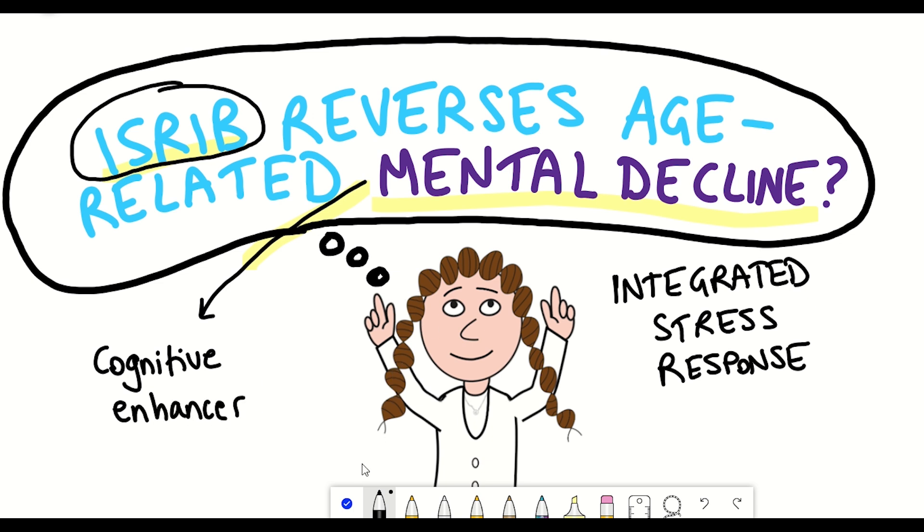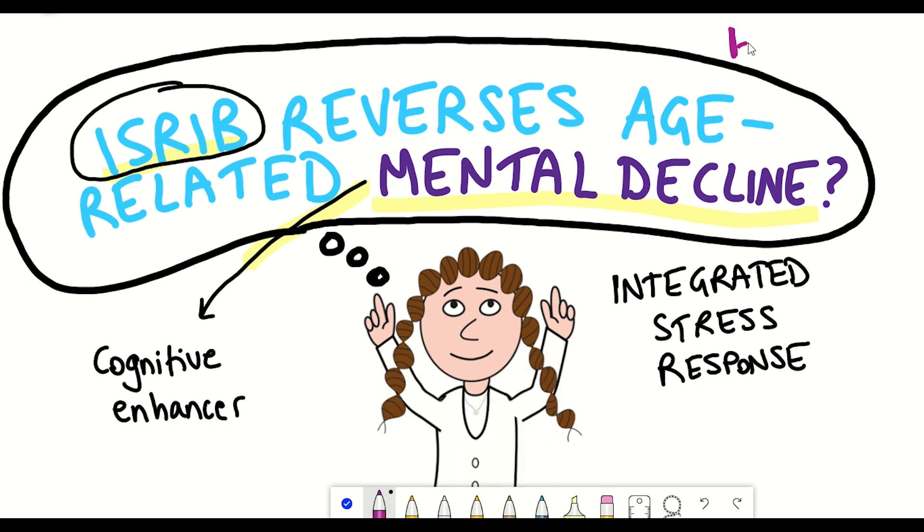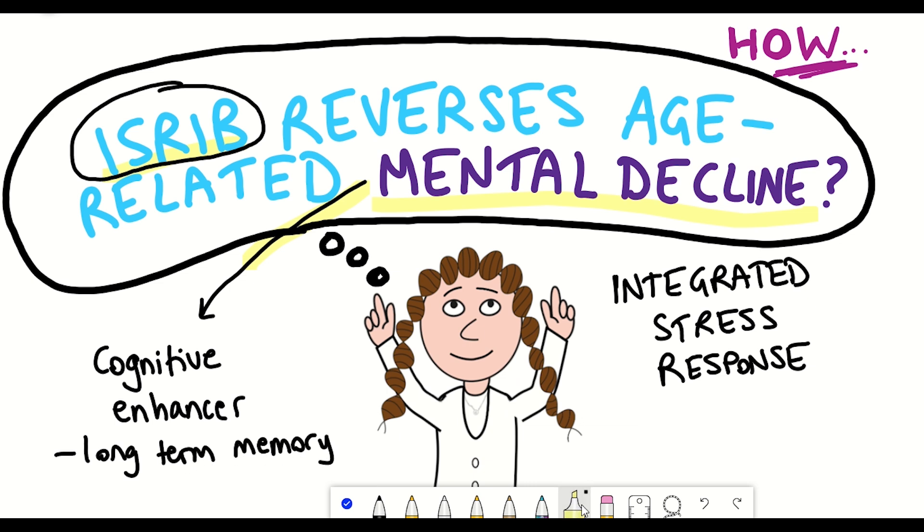In this video we'll take a look at this data and evaluate this strategy, looking at not just what but how ISRIB is actually acting to enhance long-term memory in mice. But before we get to that we need to have a good understanding of the integrated stress response, which I promise is a really interesting biochemical signaling pathway.